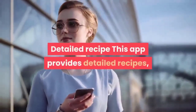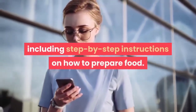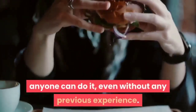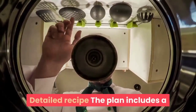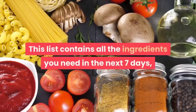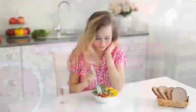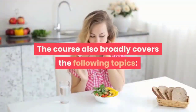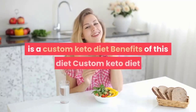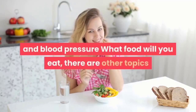Detailed recipes: This app provides detailed recipes, including step-by-step instructions on how to prepare food. The method of making food is very simple — anyone can do it, even without any previous experience. The plan also includes a downloadable shopping list for the entire diet. This list contains all the ingredients you need in the next 7 days, so you don't have to waste time finding the right food. The course also broadly covers everything you need to know about the Custom Keto Diet, including its benefits, relationship with blood pressure, and what foods you will eat.